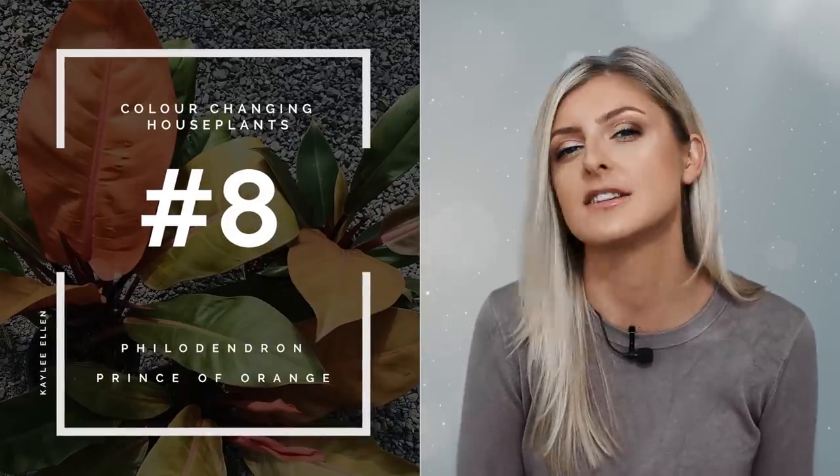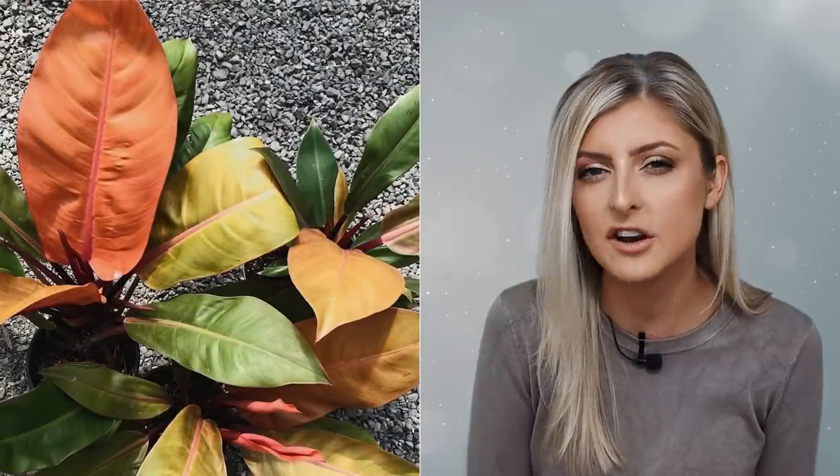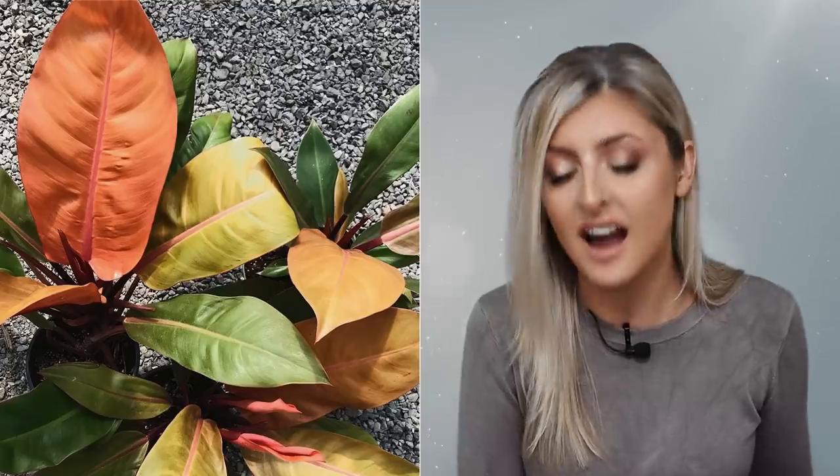Coming in at number eight is the Philodendron Prince of Orange. This plant has always been a classic and best of all it's reasonably obtainable. As the name might suggest, you get a million shades of orange with this plant. It's gorgeous. You need to bump the light a little bit and keep it warm to get the best color out of any plant on this list, and that applies to all of them. This plant is like the ideal autumnal plant — if orange is your favorite color, this is absolutely the plant for you.